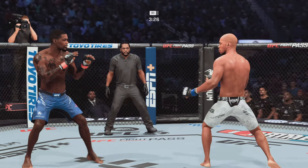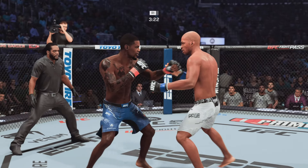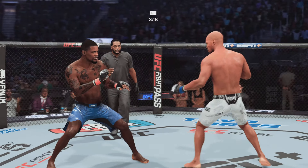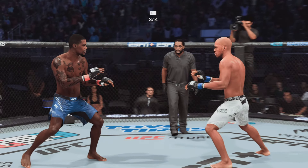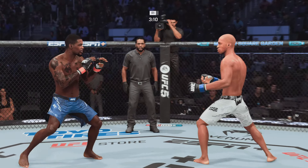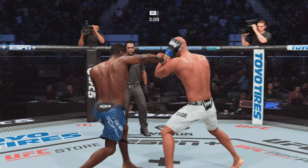Lands a kick there with the lead leg. Nice work by Page. Nice little right hook there. He is so sound defensively. Nice job to raise the guard there. It's the relaxation that allows him to see things coming and block most of the strikes that are coming at him.